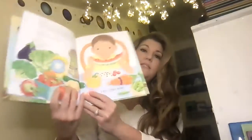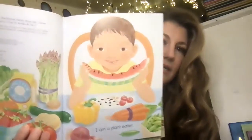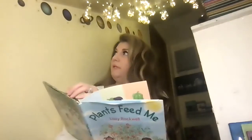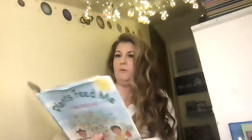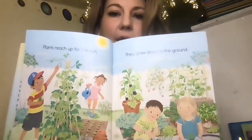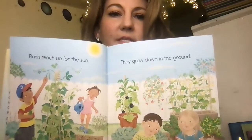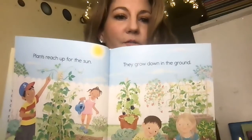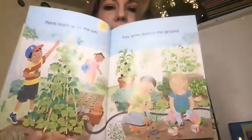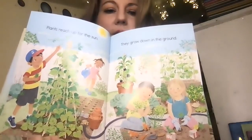The first page says, I am a plant eater. Are you a plant eater? We are all plant eaters. Plants reach up for the sun. They grow down in the ground. So you see the plants?